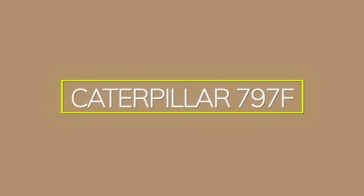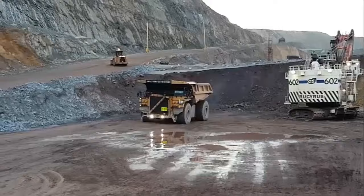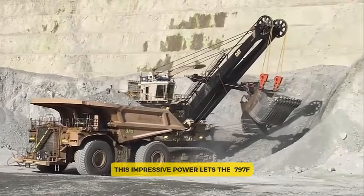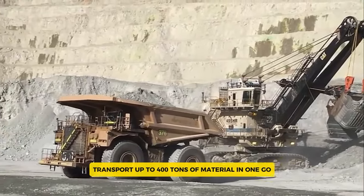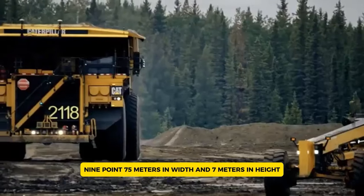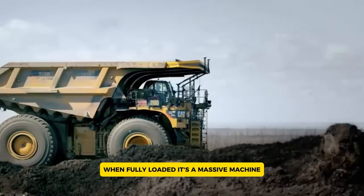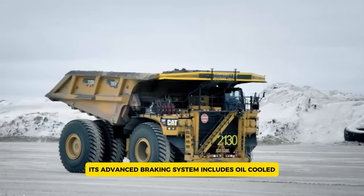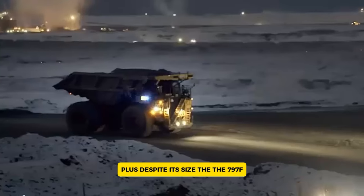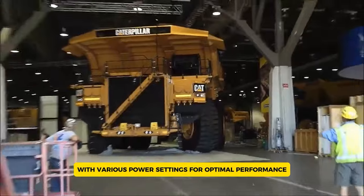The Caterpillar 797F is one of the biggest and most powerful mining trucks in the world. Built to handle enormous loads in mining, it's powered by a 20-cylinder, four-stroke diesel engine that delivers an incredible 4,000 horsepower. This impressive power lets the 797F transport up to 400 tons of material in one go. Measuring about 15.24 meters in length, 9.75 meters in width, and 7 meters in height, and weighing around 1.38 million pounds when fully loaded, it's a massive machine. Its advanced braking system includes oil-cooled disc brakes, and despite its size, it is one of the most fuel-efficient trucks in its class, with various power settings for optimal performance.